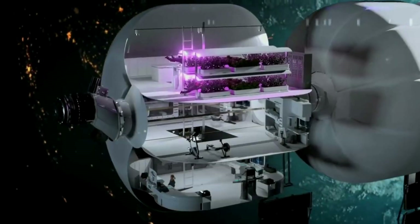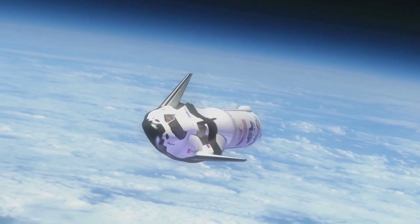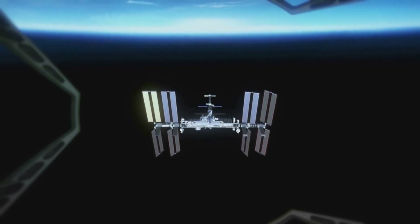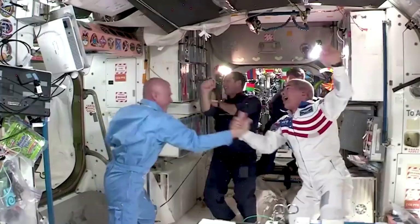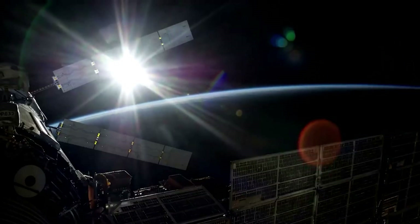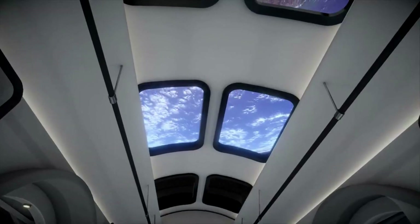Now that we know more about the companies involved and some of the project deadlines that Orbital Reef relies on, we can take a closer look at the station itself and some of the progress it has made. Earlier this year in April, they announced the Orbital Reef team had successfully completed its Systems Requirements Review, or SRR, in just three months. The SRR is an important program milestone marking the baselining of the requirements for the mission and design of Orbital Reef — a commercially developed, owned, and operated space station to be built in LEO. The SRR reviewed Orbital Reef's specifications to ensure they reflect the current knowledge of the mission and market requirements, to serve as a stable baseline to proceed with development.